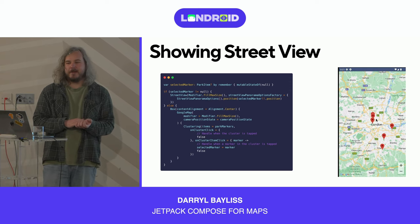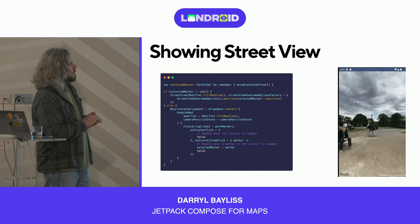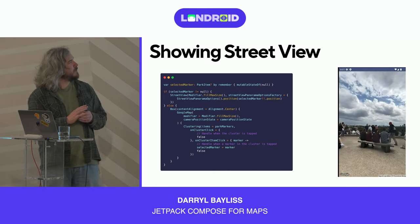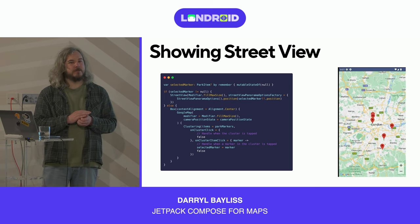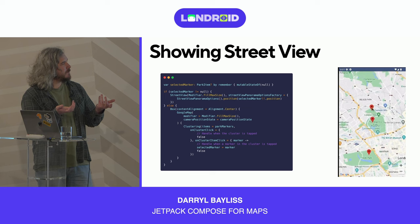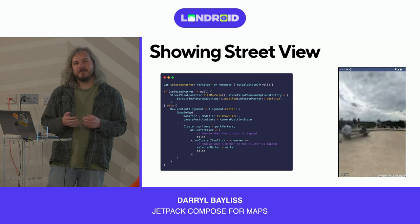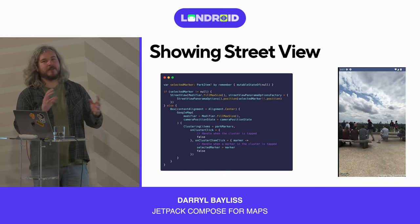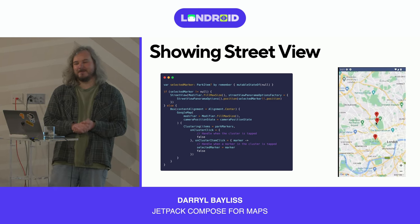Street View is quite popular on Google Maps, and there's a composable for it too. When you tap on a marker, a StreetView composable is shown. It takes a modifier and a factory object where you provide the coordinates — in this case, Primrose Hill. As soon as you tap that marker, Street View shows and you can navigate around in your own application, which is quite cool.